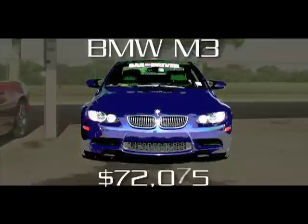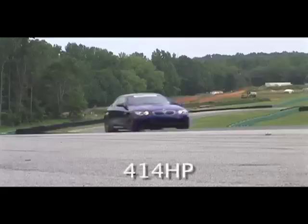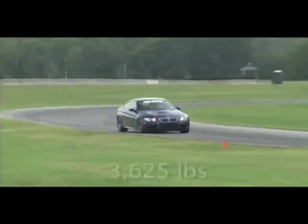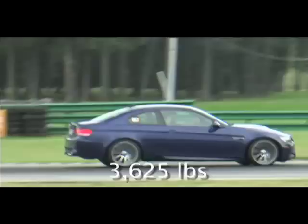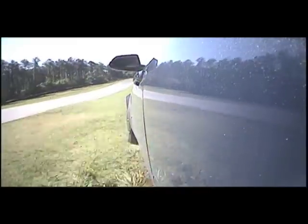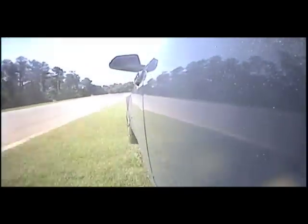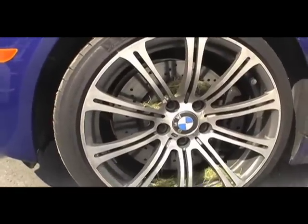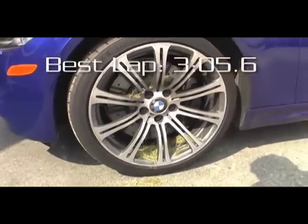That other BMW, the M3, is a staff favorite and offers the perfect blend of track day performance and everyday drivability. It underperformed somewhat at VIR due to a fussy automated manual gearbox which didn't want to downshift on command, but even so, it beat the 911 Turbo from last year. The M3 delivers the kind of dynamic interface we associate with pure performance sports cars.